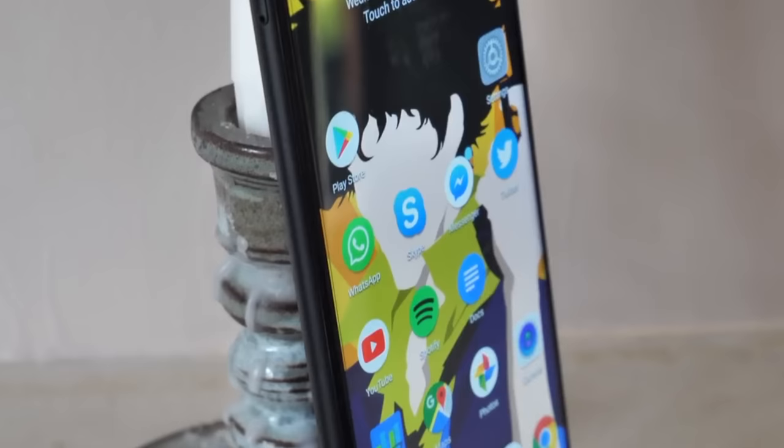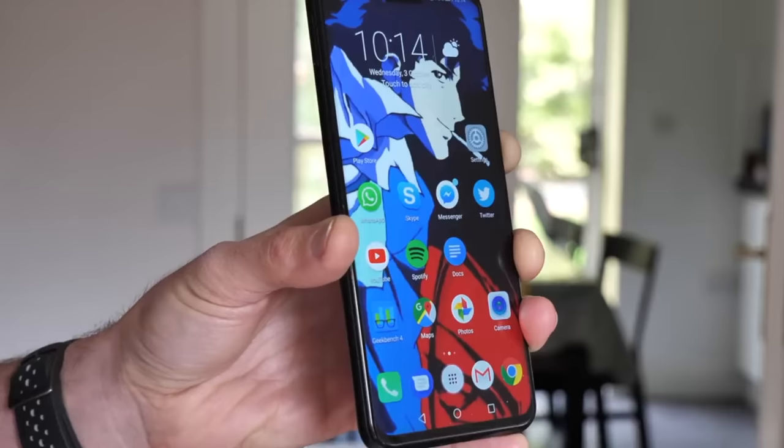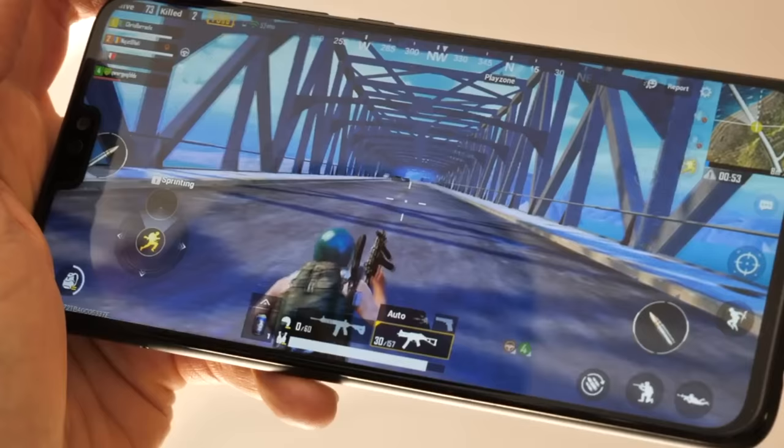Now if you're serious about your PUBG but money is really tight, we'd highly recommend the Honor 8X for just £230. The 8X is one of the best budget phones of 2018, and one of the reasons is its surprising gaming prowess. Huawei's own Kirin 710 chipset, backed by 4GB of RAM, provides enough grunt to keep PUBG running well at low-to-medium detail settings, even throughout a full half-hour game.